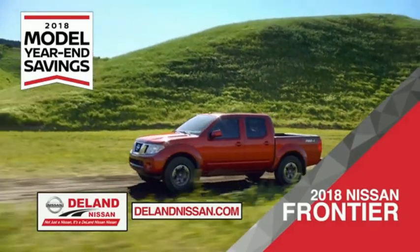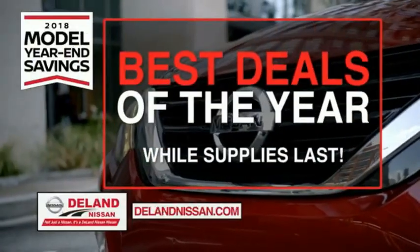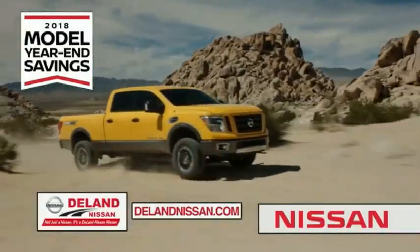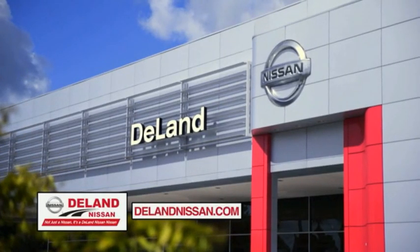Or you can work smart and play hard in the 2018 Nissan Frontier truck. Save big on all 2018 models before the end of the year, but only while supplies last. It's not just a Nissan — it's a Delay Nissan.